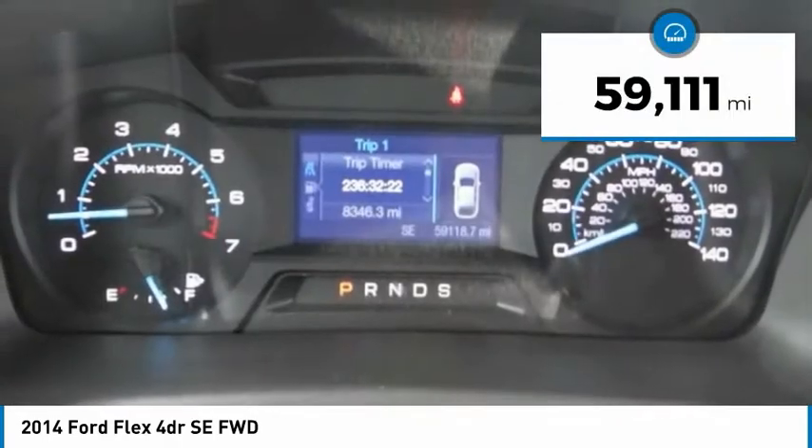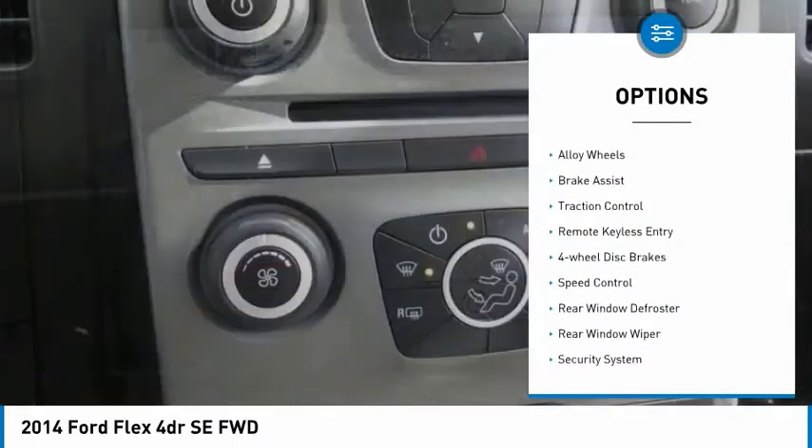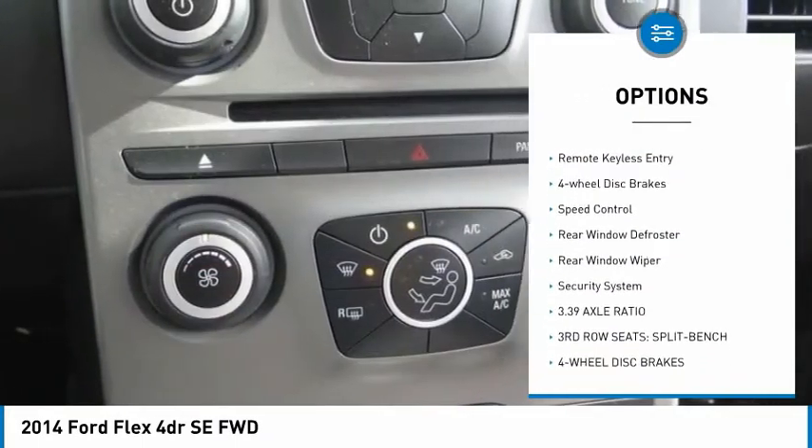This vehicle has less than 60,000 miles. Here are some of this vehicle's great options: electronic stability control, alloy wheels, brake assist.